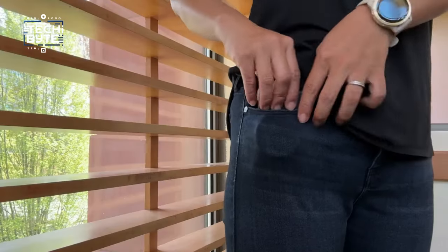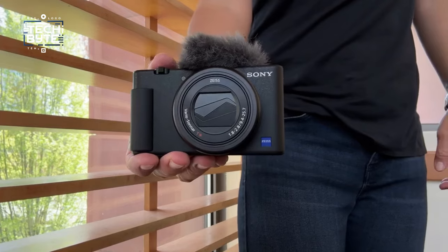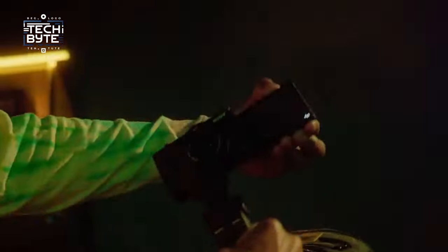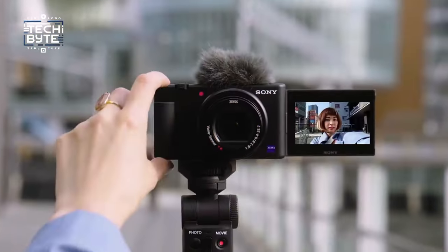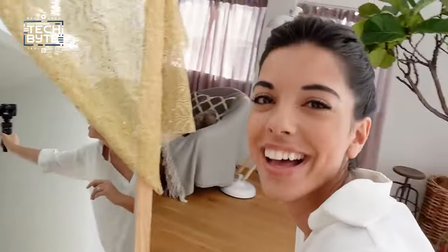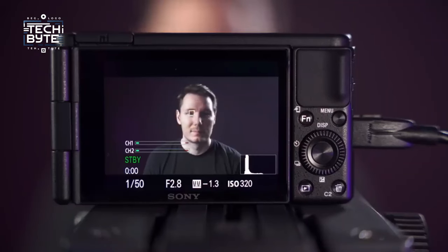Number 5: Sony ZV-1. The Sony ZV-1 is a compact camera tailor-made for vloggers, offering unmatched ease of use and portability. What sets it apart is its fully articulated screen, perfect for self-recording, a feature unique to this model. It also introduces a Product Showcase mode, ideal for beauty and product vloggers, ensuring sharp focus on showcased items. With its 1-inch sensor, the ZV-1 delivers impressive video quality, complemented by its outstanding autofocus and versatile frame rate options.